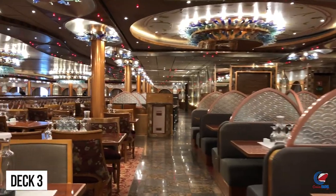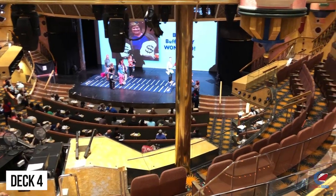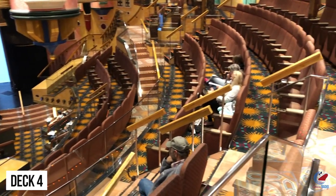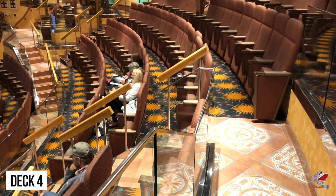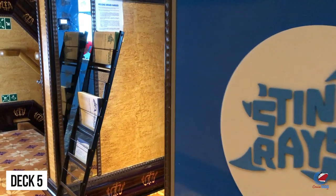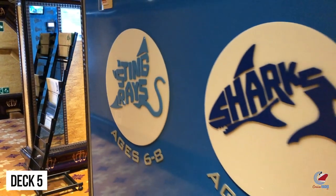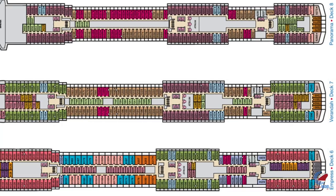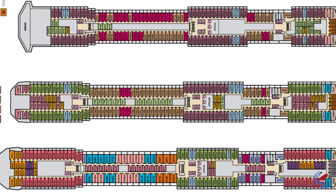Deck number 4 is mostly staterooms, with the exception of the front of the ship where you'll find the Video Arcade, the Circle C Kids Club, and the third and final level of the main theater. Up on deck 5 forward is the Camp Ocean Kids Program, basically on top of the Video Arcade on deck 4. Decks 6, 7, and 8 are all staterooms.